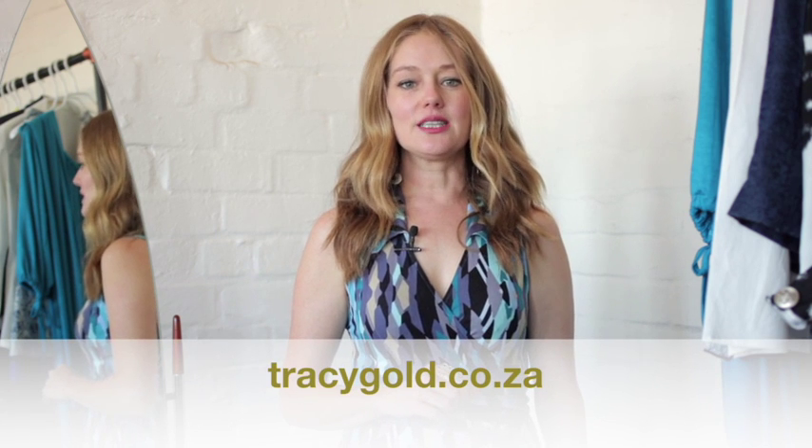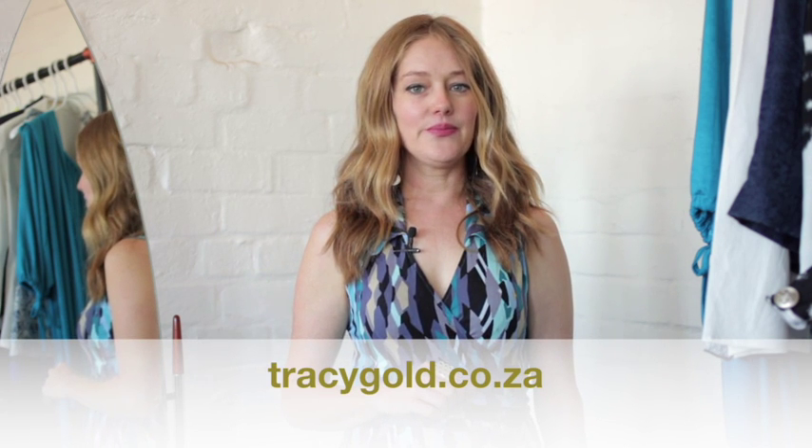If you would like further information on a makeover for yourself, feel free to contact me through my website tracygold.co.za. If you would like further tips, subscribe to my channel. If you like this video, click like.